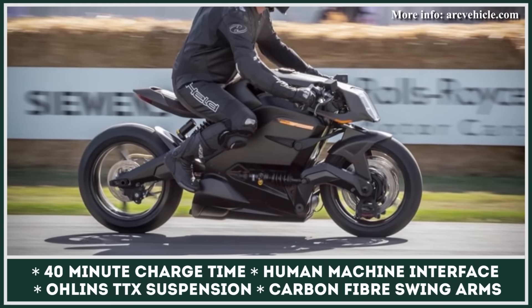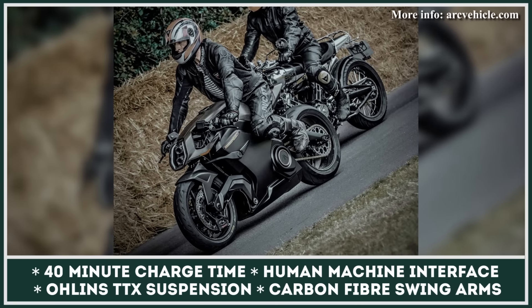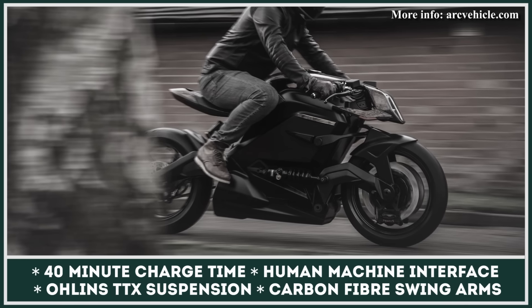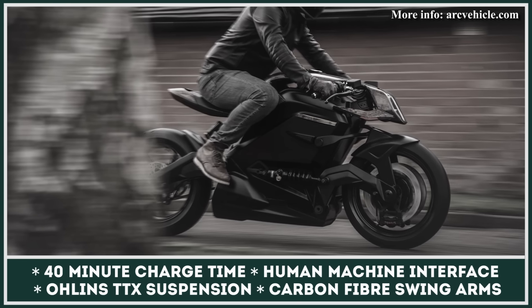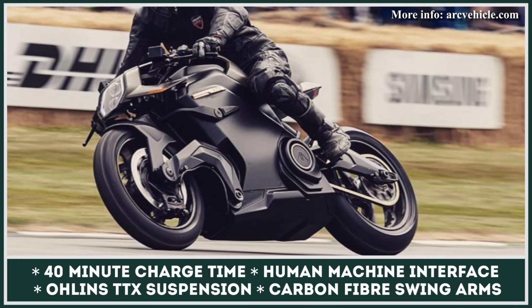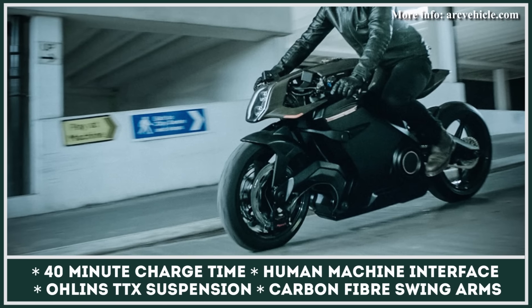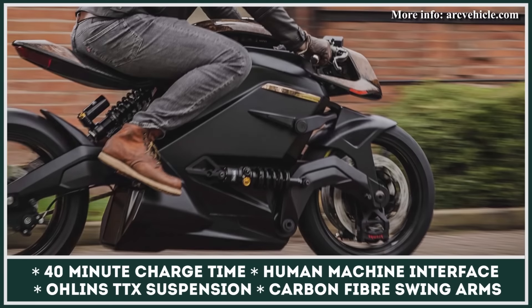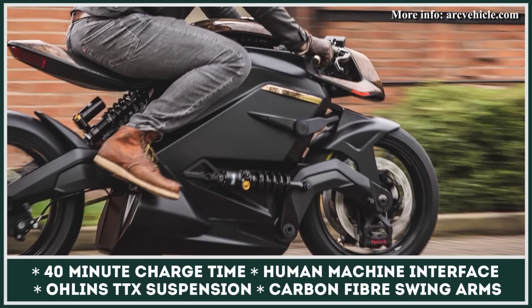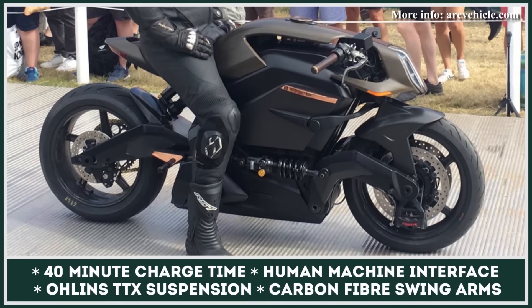The motorcycle is brought into motion by a 95 kW electric motor, capable of reaching speeds up to 125 mph. Based on a 339-volt architecture, it enables fast charging capabilities — with the most powerful charging system, you can get back on the road in just 40 minutes and travel for 200 miles without needing to find a plug. The Arc Vector also features innovative human-machine interface technology and a heads-up display providing the rider with riding data, increasing on-the-road safety.